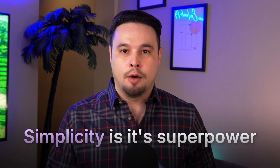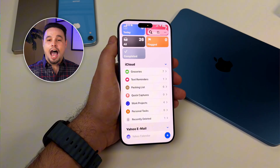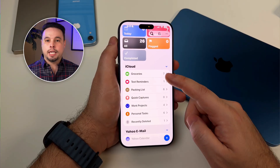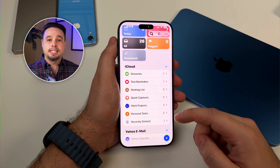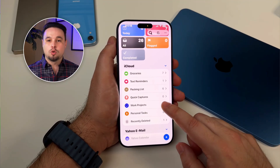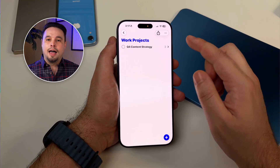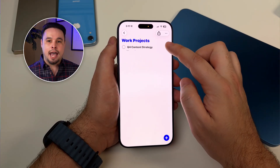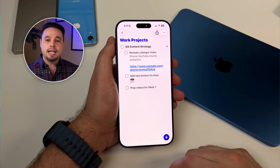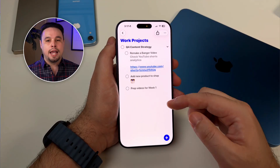Let's talk about Reminders. I'll be honest — I slept on this app for years, I thought it was too simple. But that simplicity is actually its superpower. I've got different lists for different areas of my life: Work Projects, Personal Tasks, Shopping, and Quick Captures, each with a different color and icon so I can spot them instantly. The Work Projects list is organized by project with subtasks — I'll have something like 'Q4 content strategy' as the main task, and all the individual action items as subtasks underneath. And you can add notes, links, photos, whatever you need right in there.